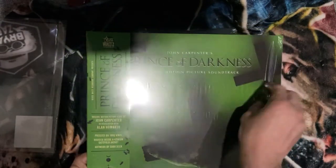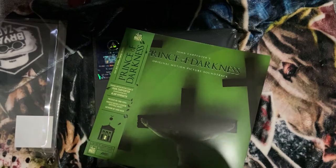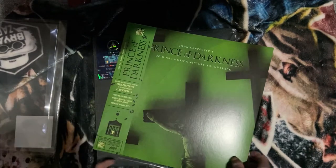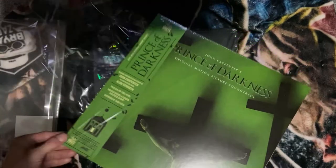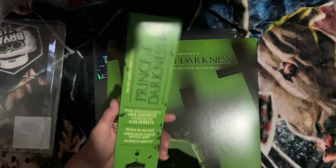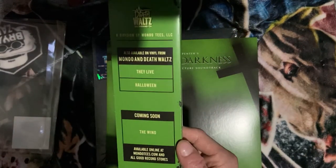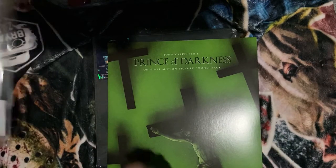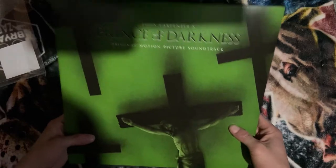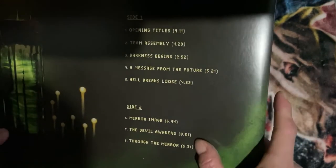Up next: Mondo and Death Waltz — Prince of Darkness. I got two John Carpenters in this haul and a Dario Argento — this is definitely my best haul to date. If you guys like this video, I'll definitely do a vinyl collection video. I don't have a very impressive collection by any means; it's definitely a newer thing I've been drawn to, but I'm really into it right now. I love listening to these when I write. There's the track listing — not a lot of tracks, but long run times. Nice gatefold there.